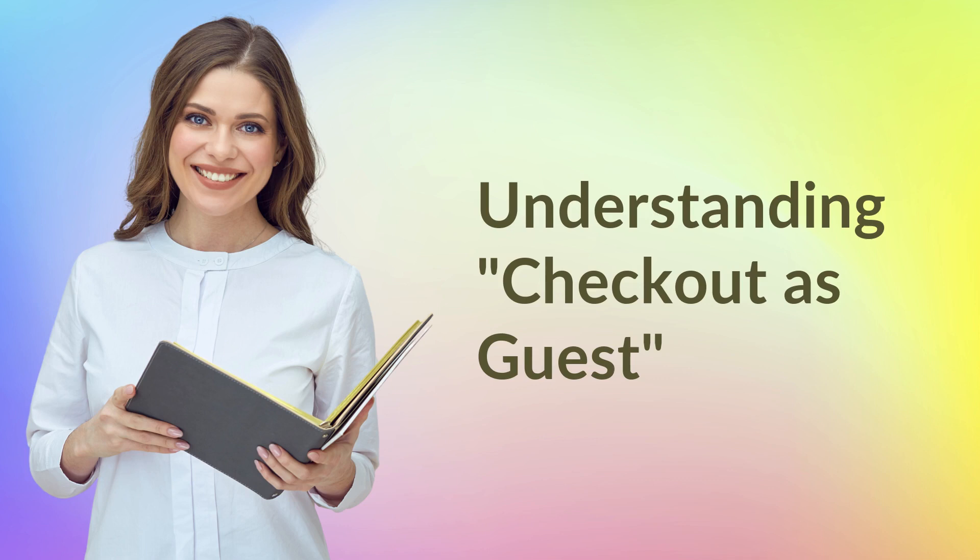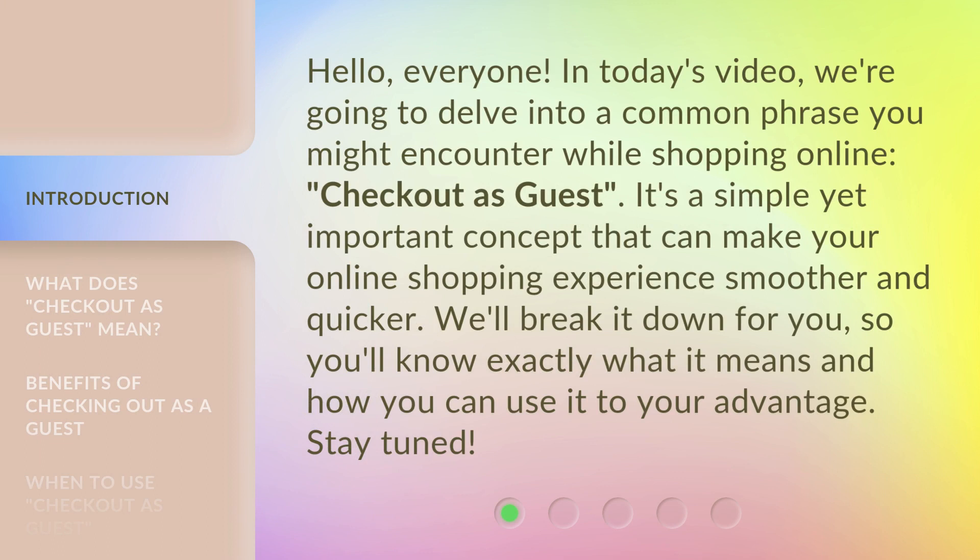Hello, everyone. In today's video, we're going to delve into a common phrase you might encounter while shopping online: Checkout as Guest. It's a simple yet important concept that can make your online shopping experience smoother and quicker. We'll break it down for you, so you'll know exactly what it means and how you can use it to your advantage. Stay tuned.